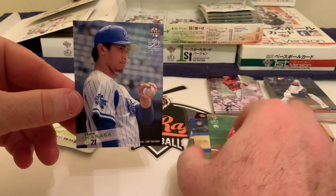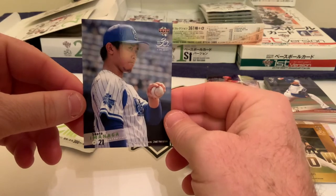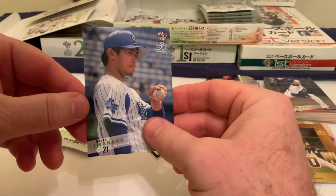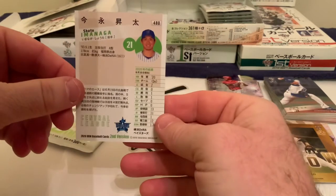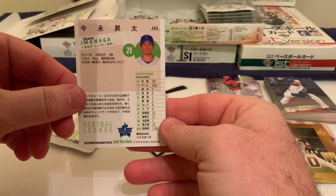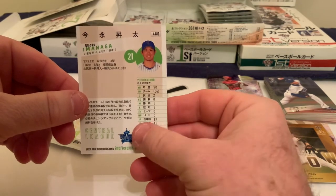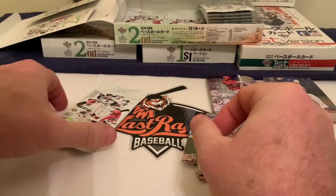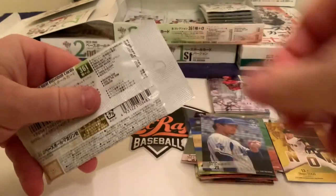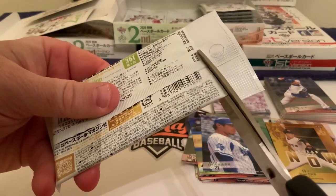With Daichi Osera and Aaron Curry leading the way, the Carp have a pretty decent lineup. The last card in pack three is Shota Imanaga — I believe he is the ace of the Yokohama DeNA BayStars' staff. It's on his card that in 2020 he was already slicing and dicing with 13 innings pitched at an ERA of 1.38. It's unclear why they put partial stats on the Version 2 cards, but of course the season hadn't finished by the time these cards came out.